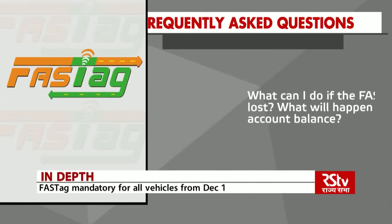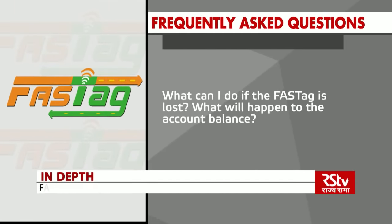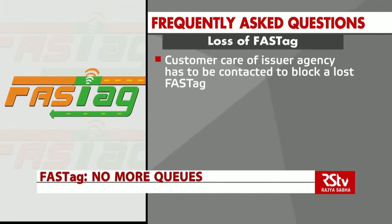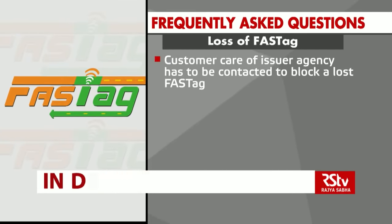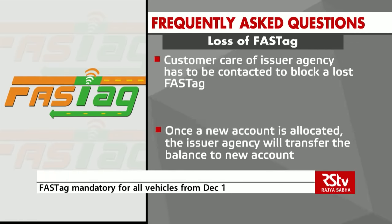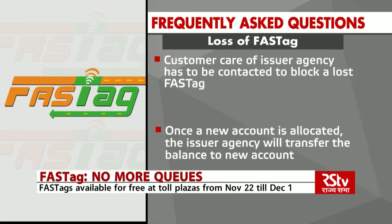What to do if the FASTag is lost? What will happen to the account balance? The customer care of the issuer agency has to be contacted to block a lost FASTag. Once a new account is allocated, the issuer agency will transfer the balance to the new account.